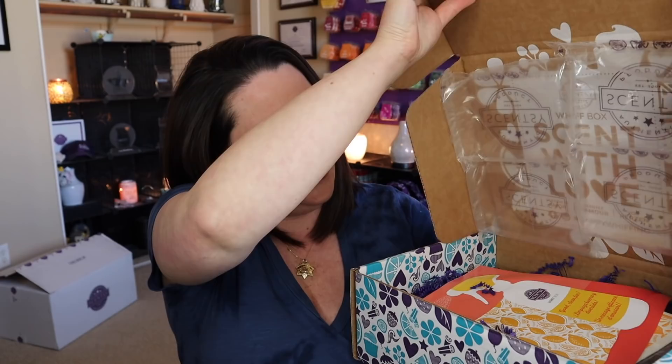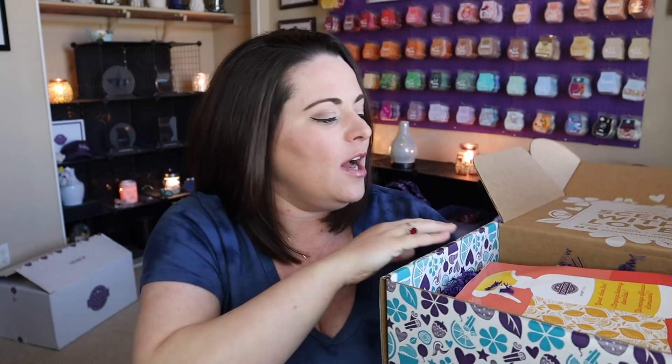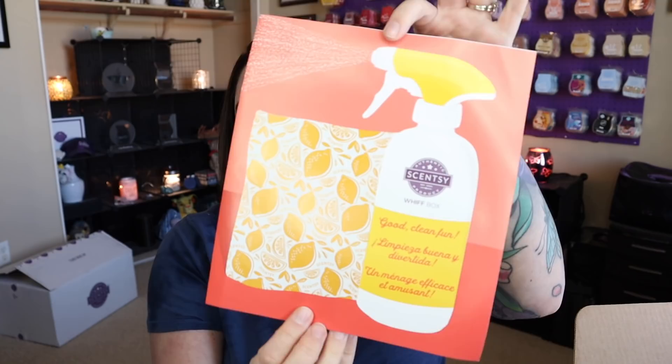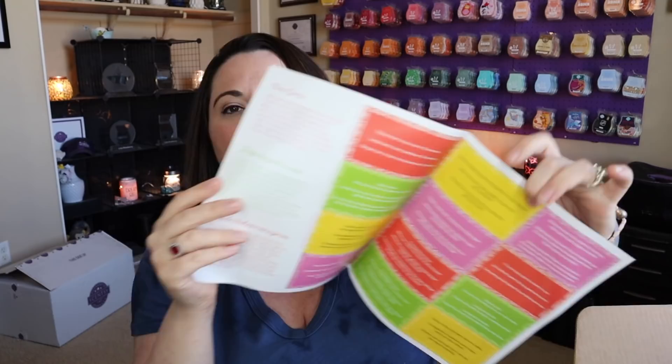Without further ado, let's go ahead and dive right in. I have no idea what's in here, so I'm happy to have not seen any spoilers. It's bright and colorful, and I love that. We have some Scentsy air straight from Idaho. Inside the box it says 'Scent with Love,' and then on top there's a little flyer that will have some kind of activity or something for maybe you and your kids to do together. This looks like it's going to be some kind of spring cleaning theme. This says 'Scentsy Whiff Box — Good, Clean, Fun.' Super cute.